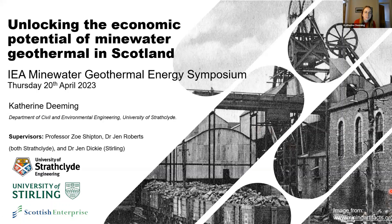Hello everybody. I'm Catherine Deeming and I'm doing a PhD at University of Strathclyde with Zoe and Jen Roberts and Jen Dickey, who's at Stirling. Today I'm going to be talking about a part of my PhD project which has been funded by Scottish Enterprise, and the topic is unlocking the economic potential of mine water geothermal in Scotland.